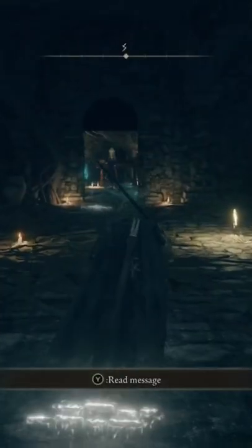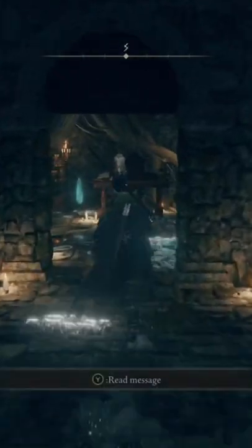Follow the pathing that I'm showing you here, and it'll get you directly into the dungeon section. There'll be one of the pumpkin head bosses, but he's easy to kill, so have fun.